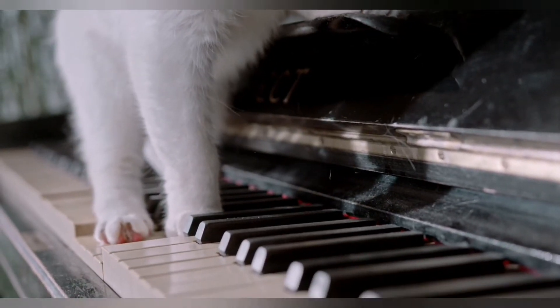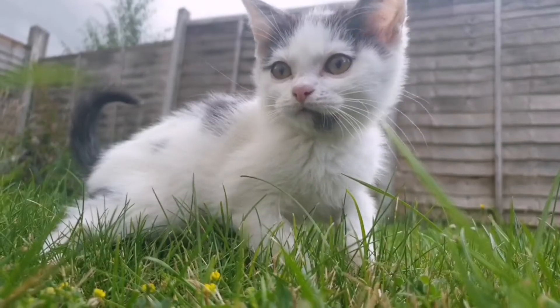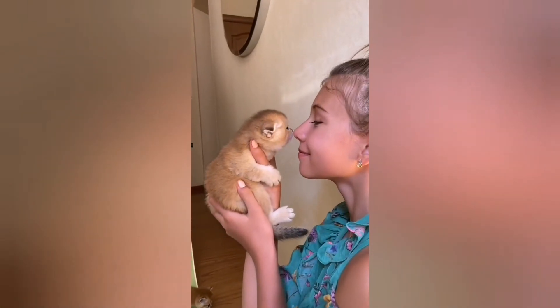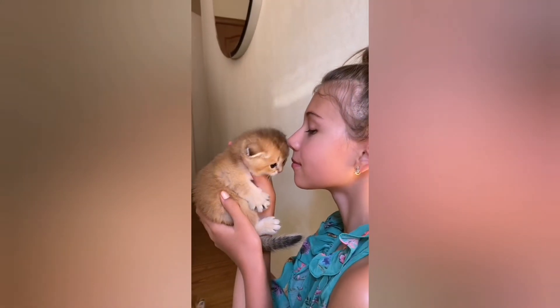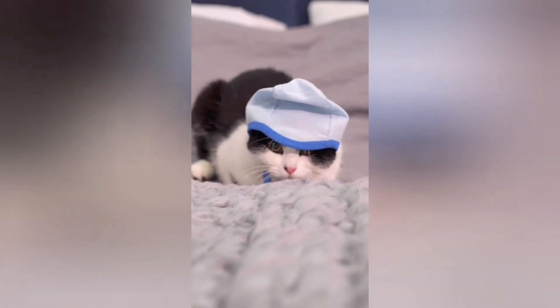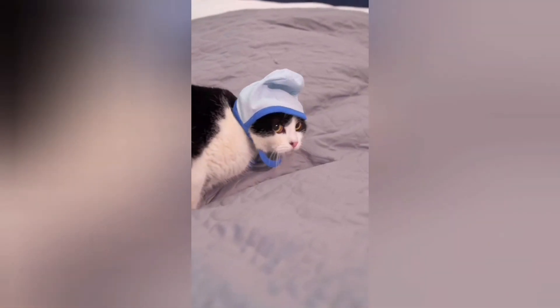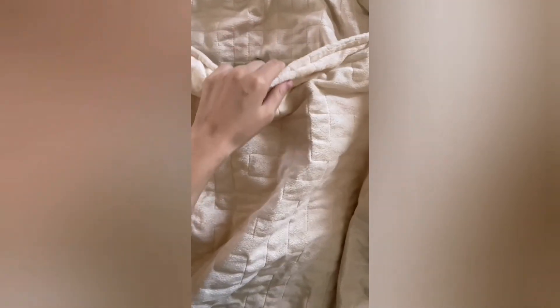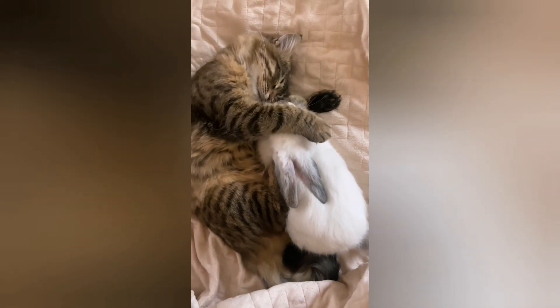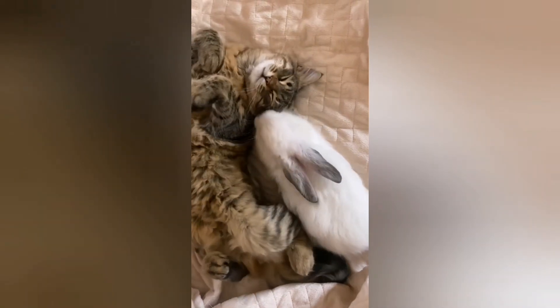The choice of toys is limited only by the imagination of the owner and the assortment of the selected store. The only rule is that the toys must be specially designed for cats — it is better to buy them at a pet store. This will help prevent unsuitable or toxic objects from getting into your kitten's mouth and being swallowed. A great option is a toy on a fishing rod — a rope with a stick. There are many variations of these toys in the store, and using a fishing rod will provide the kitten with the necessary activity.